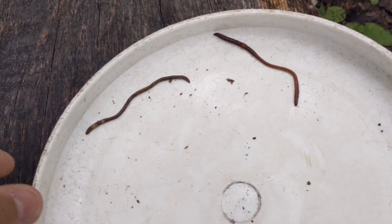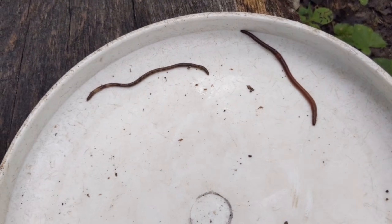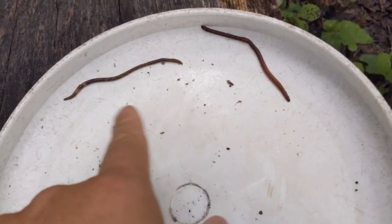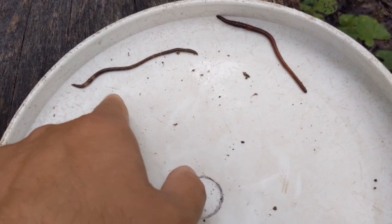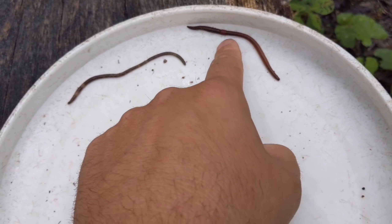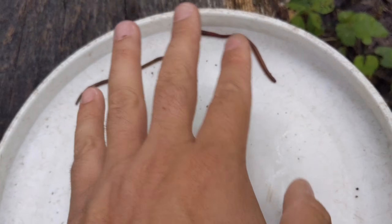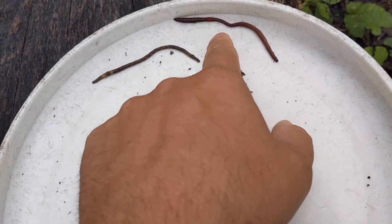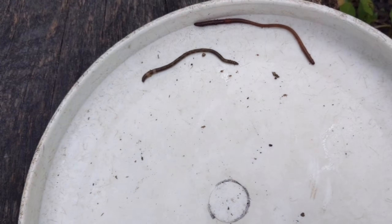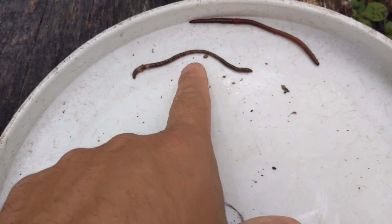Alright, so here's one of the newer invasive species taking the US by storm. These are Asian jumping worms. This guy over here is a jumping worm and this is a European earthworm, both of which are technically invasive species, but this one's become naturalized. It's been here for a long time and we've kind of just grown used to having them. This is the Asian jumping worm.